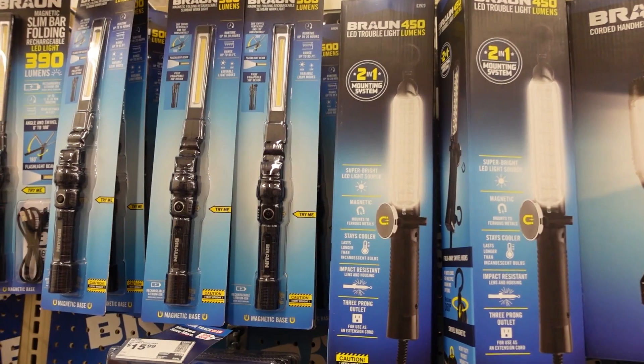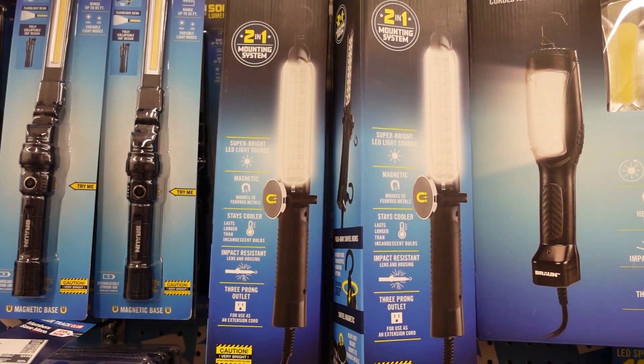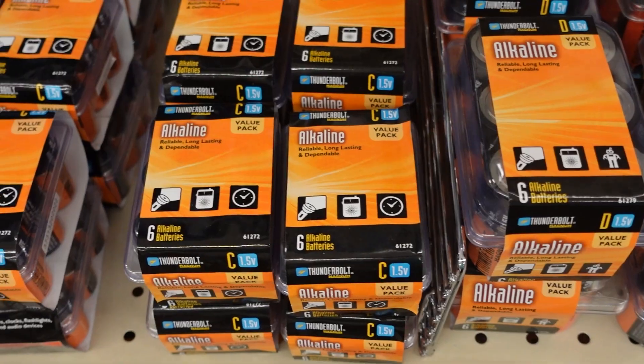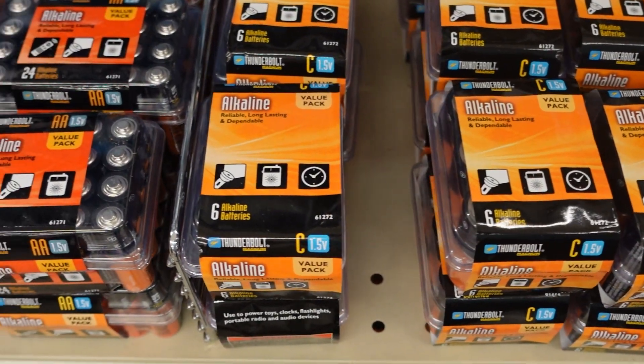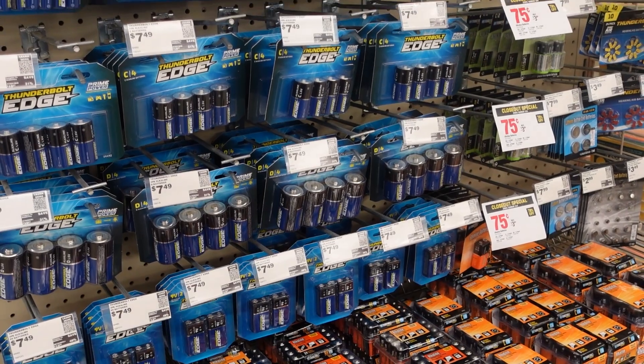Some of the other items on this sales tax holiday list include candles and flashlights. You'll be able to find a variety of different flashlights and wand lights to keep your home lit in case of a power outage. Additionally, you'll want to stock up on batteries to make sure you can keep these items useful throughout the duration of a power outage.